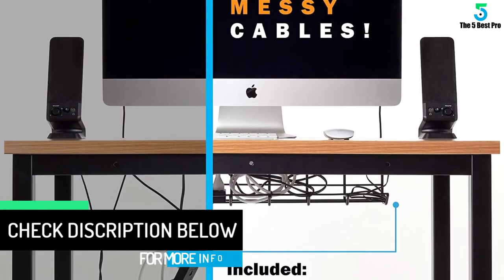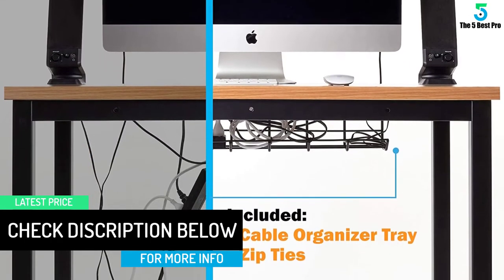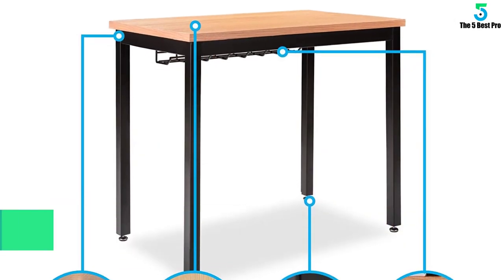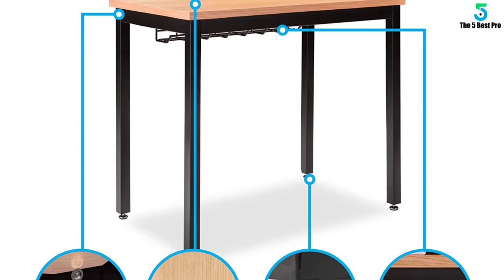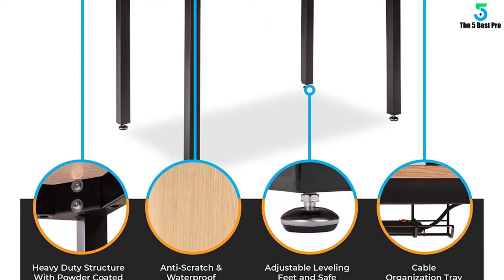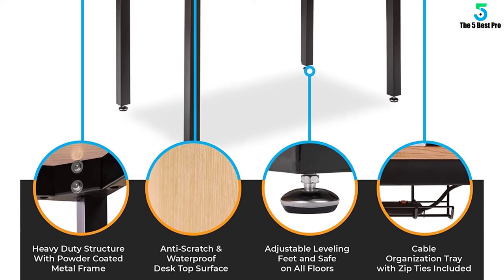A handy cable management tray keeps those cables out of your way so you can stretch your legs out and not get tangled in a cord. This compact computer desk can hold over 30 pounds with ease. It is a handy little desk to help you manage your small space in the best way possible.